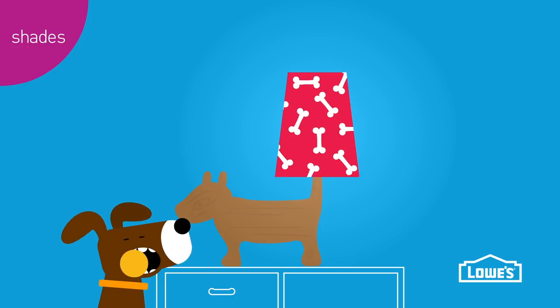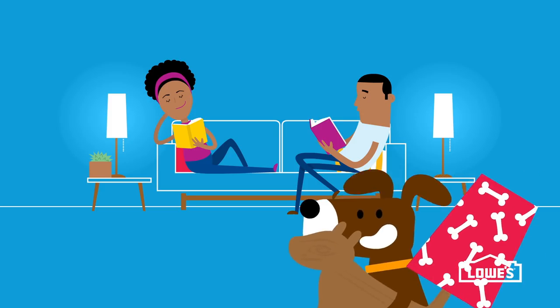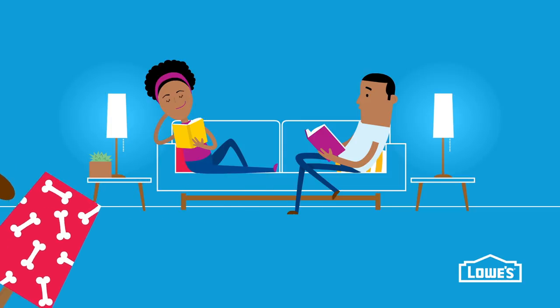Sometimes just changing the shade can be fun. Try putting a bold new shade on a thrift store lamp base. From general lighting to task lighting, there's a table lamp for the job.